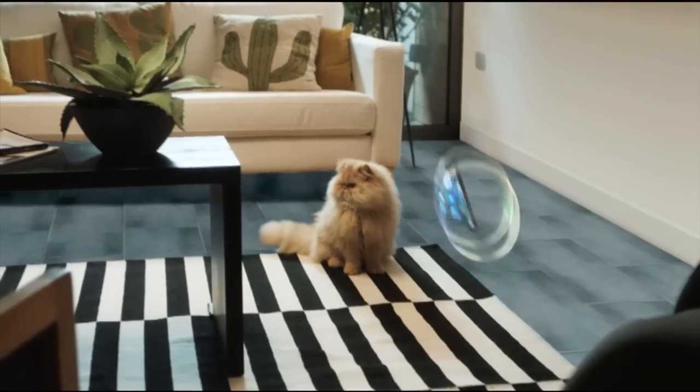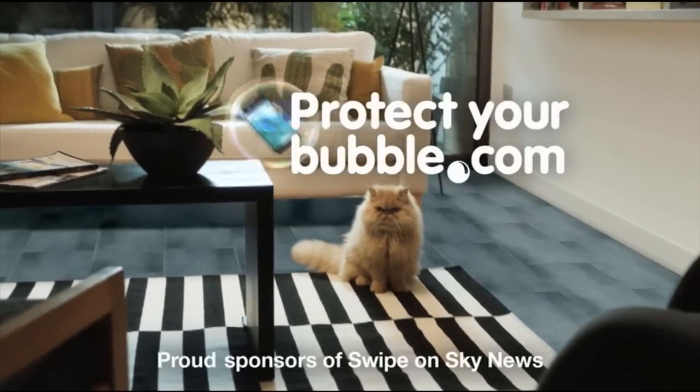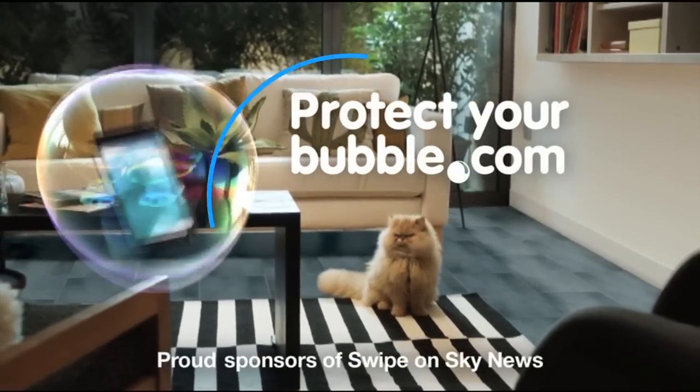Protectyourbubble.com, proud sponsors of Swype on Sky News.